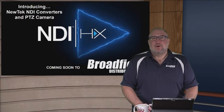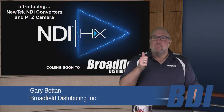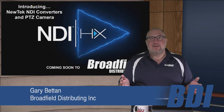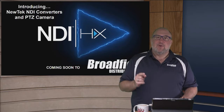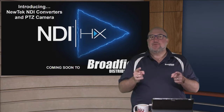Welcome to this week's Broadfield Distributing Dealer Webinar. You give us 15 minutes and we're going to teach you how to sell more stuff and make more money. Today's webinar is about the hottest thing in the industry right now: NewTek NDI and the NDI-HX technology. There was a big announcement last week and we're going to bring you up to speed on everything that's happening in the world of NDI-HX.